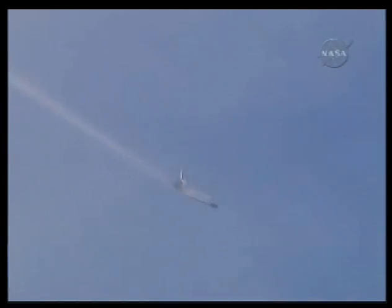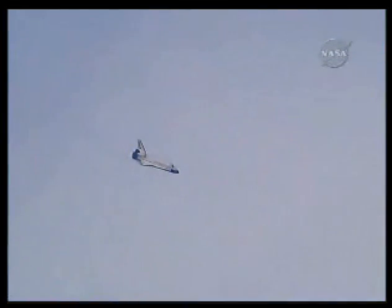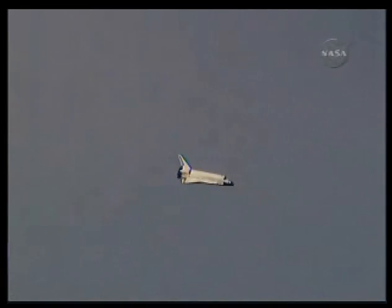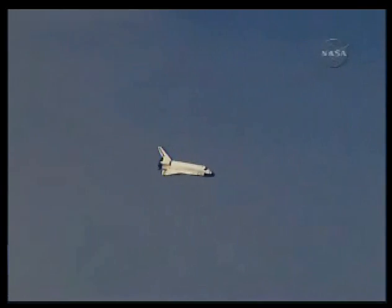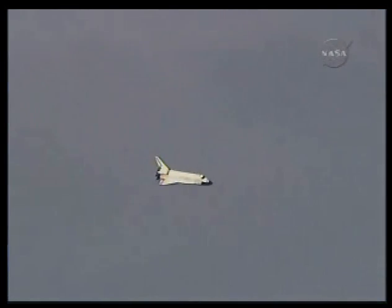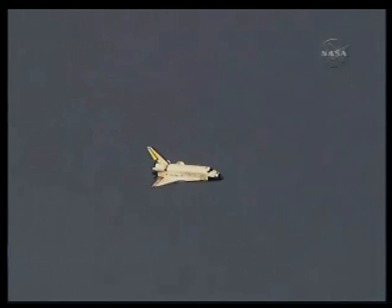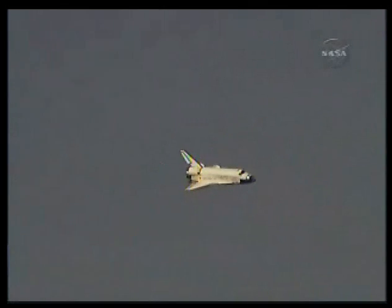Discovery on at the 180. The slow gentle turn around the heading alignment circle. Commander Rick Sterko will soon align Discovery with runway 22 — time to touchdown two minutes. Discovery on at the 90.